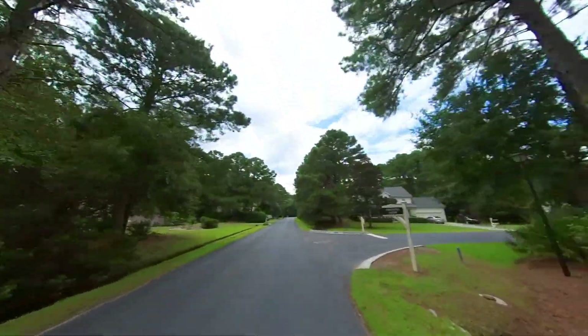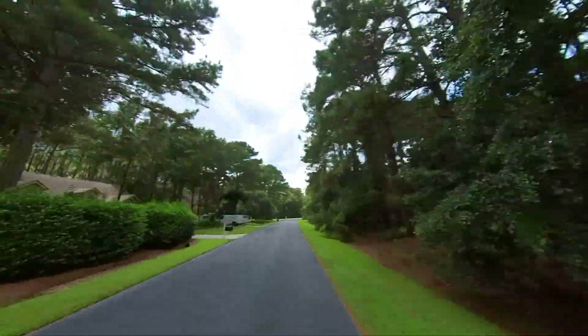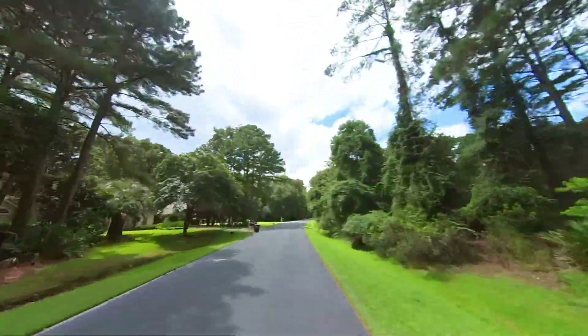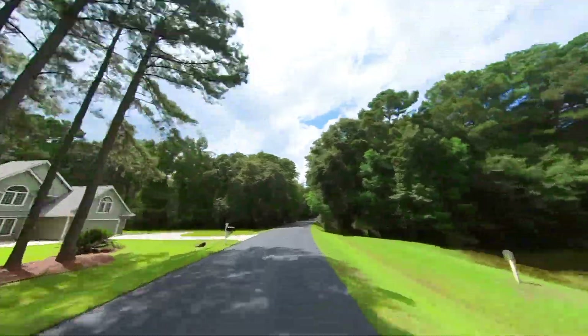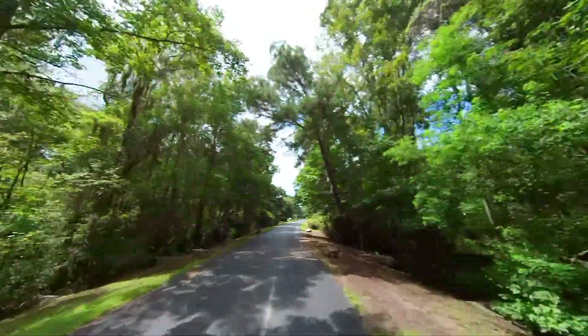Homes in Heritage Lakes are one to two stories, ranging from a little over a thousand square feet to over 4,000. You'll see some vinyl-sided homes in here, but most are wood-sided, composite, hardy plank, fiber cement, plank style, or stucco.